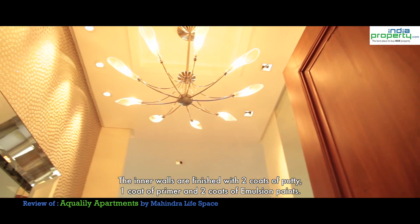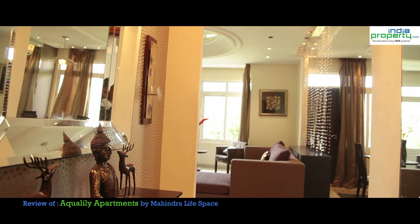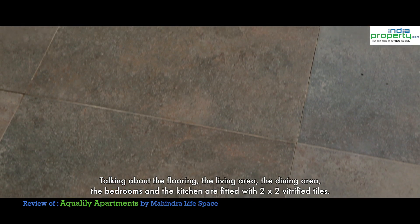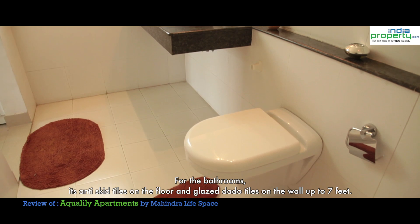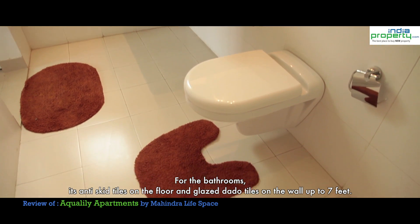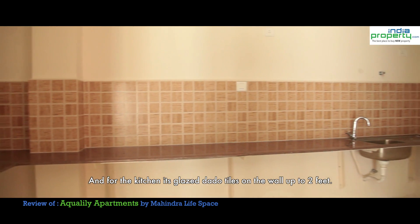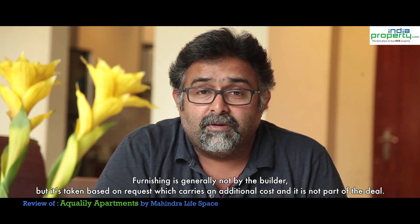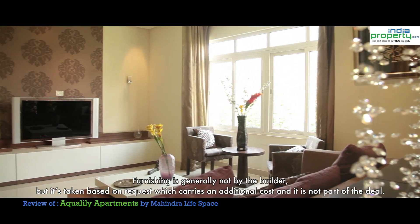The inner walls are finished with two coats of putty, one coat of primer and two coats of emulsion paint. Talking about the flooring, the living area, dining area, bedrooms and kitchen are fitted with 2x2 vitrified tiles. The bathrooms have anti-skid tiles on the floor and glazed ceramic tiles on the wall up to 7 feet. Furnishing is generally not done by the builder but can be arranged on request at an additional cost and is not part of the deal.